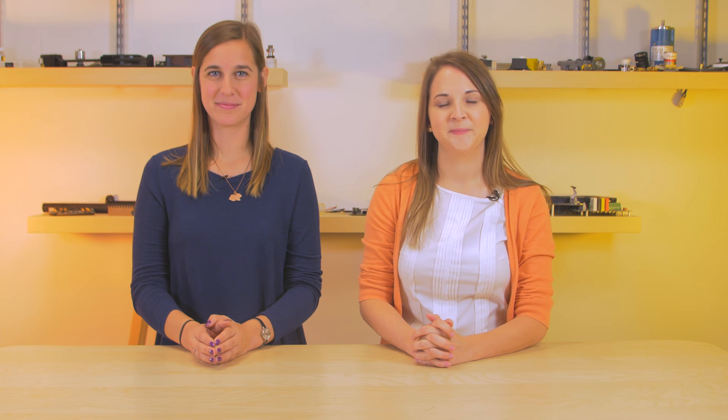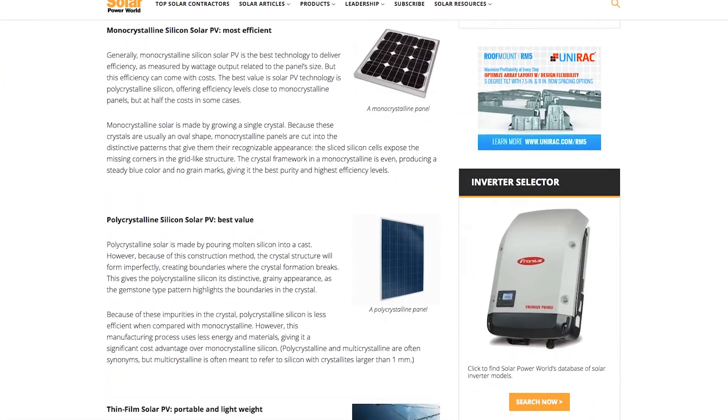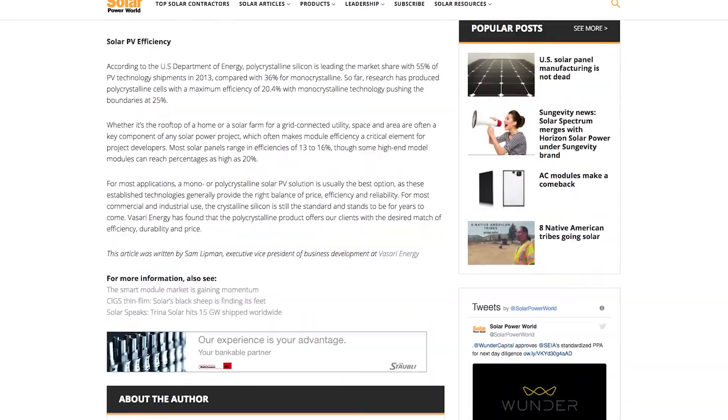We're excited to see how the module industry will continue to evolve. For more on the different types of modules, read our story online and stay tuned for the next Solar Basics video.